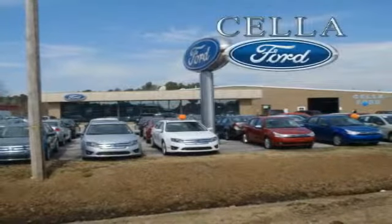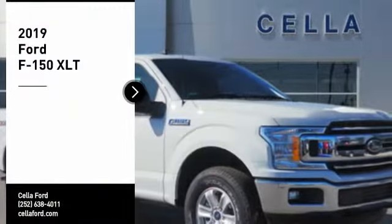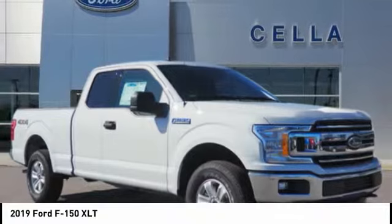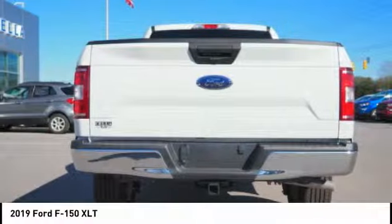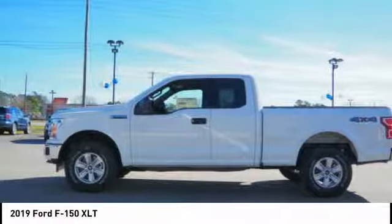Sell a Ford, creating customers for life. Looking for the right vehicle? Check out the 2019 F-150. A Ford F-150 knows how to handle any situation. It's built to follow orders, no whining.